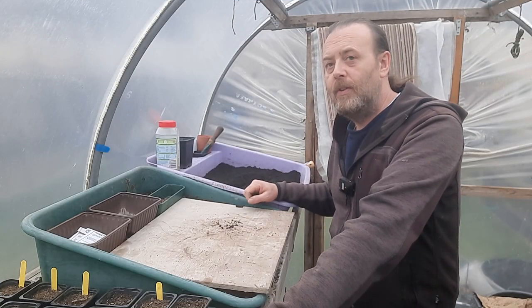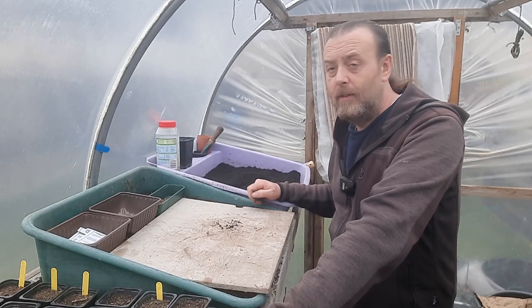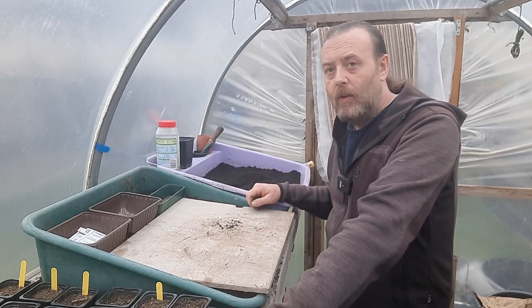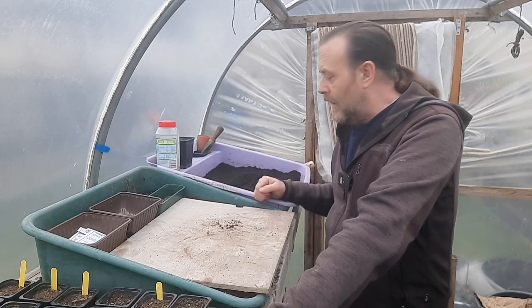It's the 20th of February and today I'm going to be sowing some seeds, looking at some compost I've been supplied by a local company, and talking about a project we'll be following throughout the year.